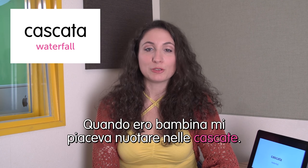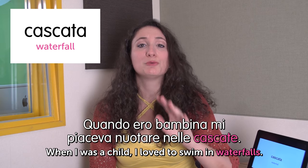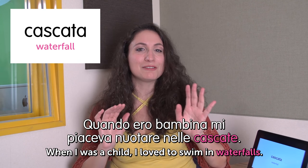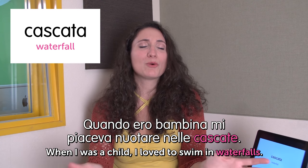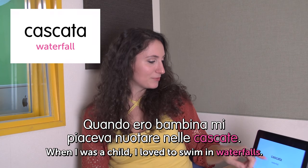Hi and welcome to Italian Weekly Words. This is Ilaria and today's theme is geography. Oh my god — geography? I'm not good at geography. First word: cascata — waterfall. Quando ero bambina mi piaceva nuotare nelle cascate. When I was a child I loved to swim in waterfalls — in small waterfalls of course. It's very relaxing. Sometimes in Italy when you go to the mountains there are these small, beautiful, clean, pure-water waterfalls. So nice.